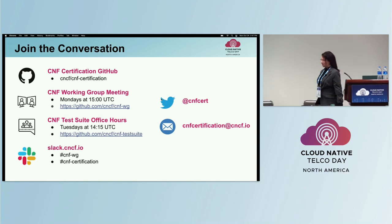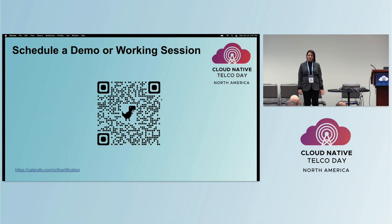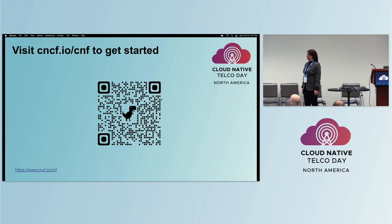There are a lot of ways you can collaborate with us. We have meetings on Mondays for the CNF working group to document best practices. We meet on Tuesdays for the CNF certification and CNF test suite office hours. You can also find us on the CNCF public Slack, send us an email, or forward our email to colleagues who might be interested. If you'd like to schedule a demo or working session of the CNF test suite, we're available all week at KubeCon and can also meet on Zoom remotely. Get started at cncf.io/cnf.